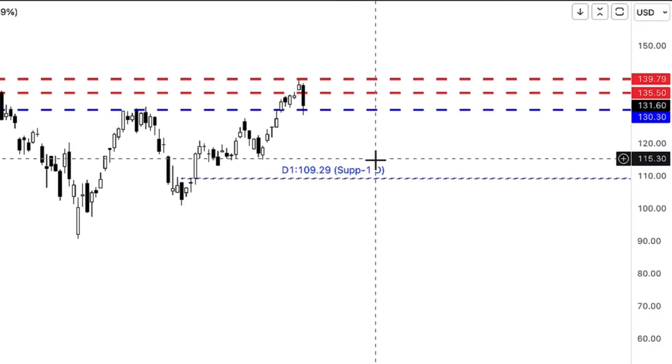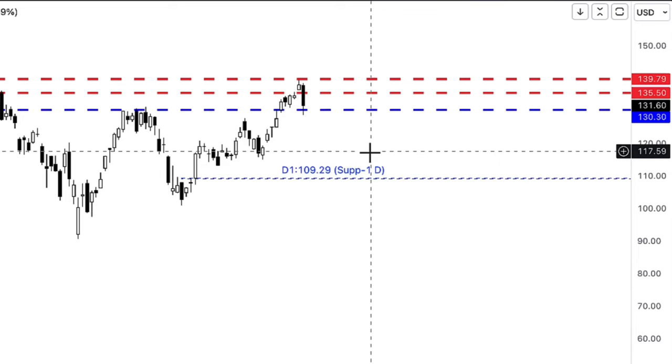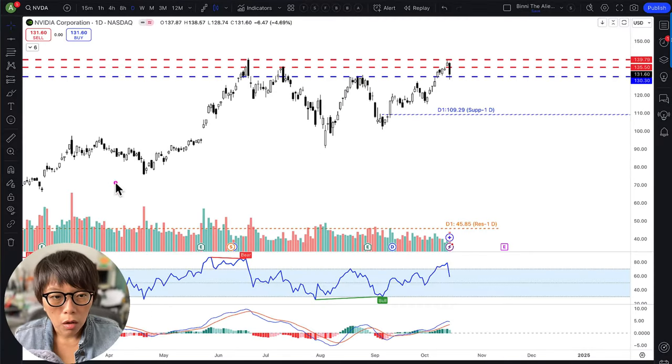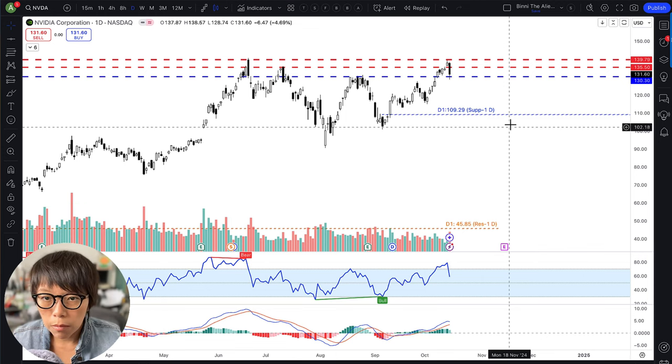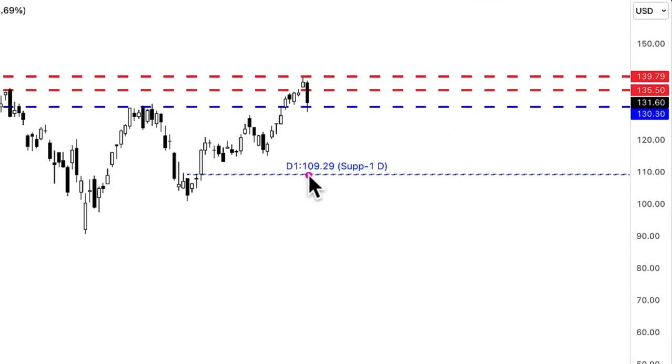If you take a look at the blue line here, NVIDIA is still supported. The long-term trend of NVIDIA is still up. My system is predicting that a strong support resides at around the 109.29 level. That means if it comes back down to around this level, NVIDIA is still in an uptrend as long as it doesn't break below this level.